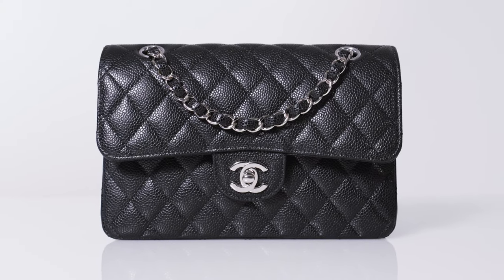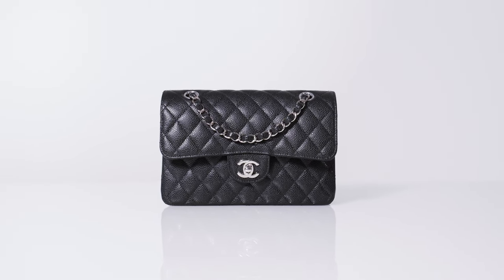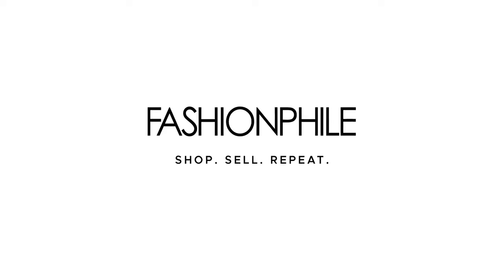And there you have it — the ultimate guide on Chanel classic double flaps. If you're interested in more in-depth videos like this, be sure to subscribe and check out our channel. For more bite-sized information, check out our TikToks and Reels, as well as our Blog Academy. Thanks for watching, and see you next time!